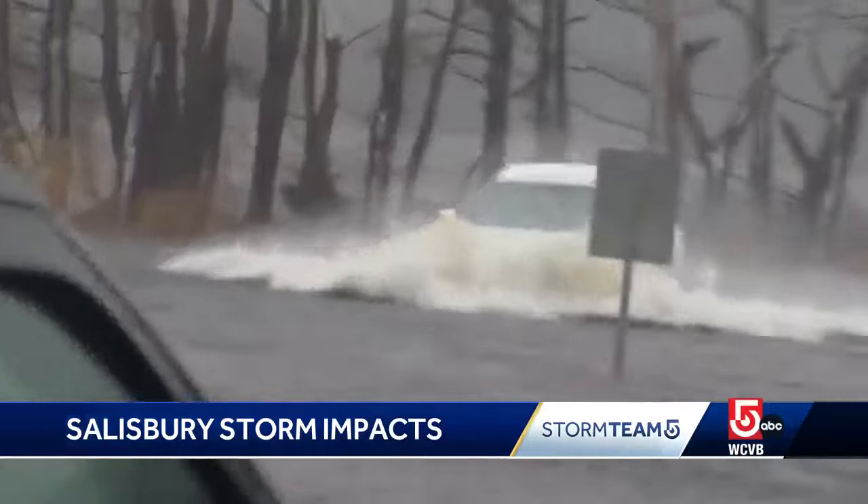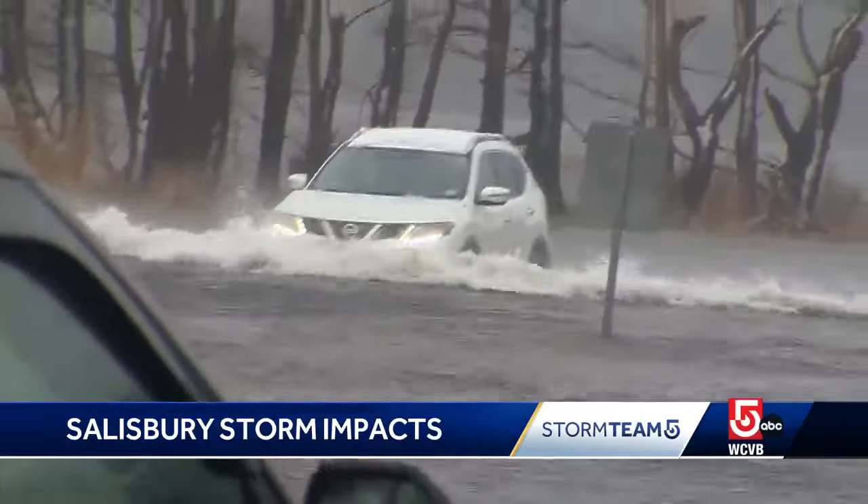At high tide, police shut down streets leading to the shore. I'm afraid to go over and look at the erosion that happened during this storm. I know it's going to be bad.